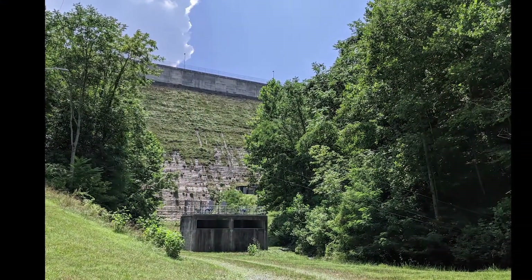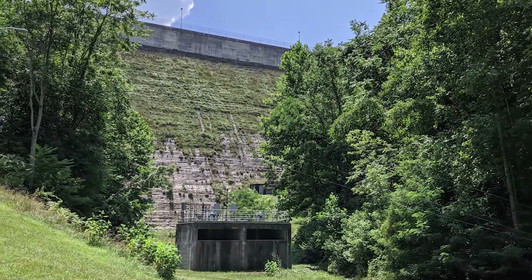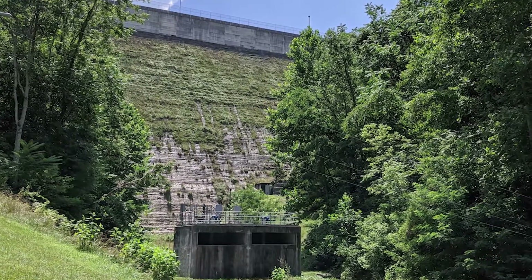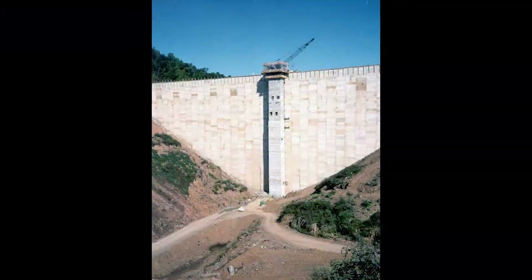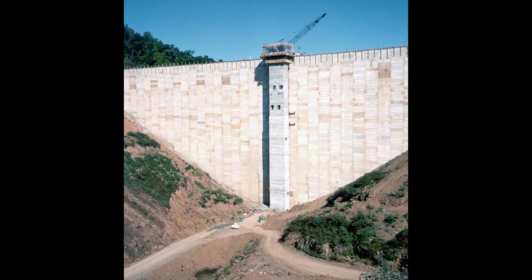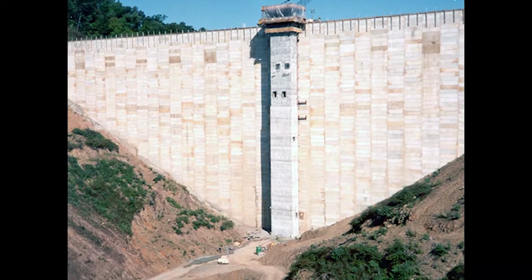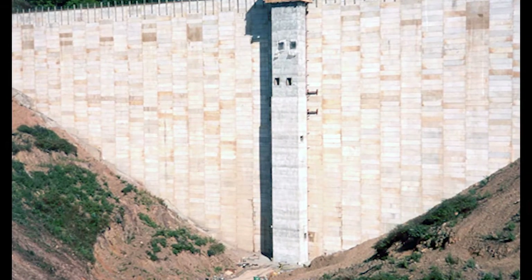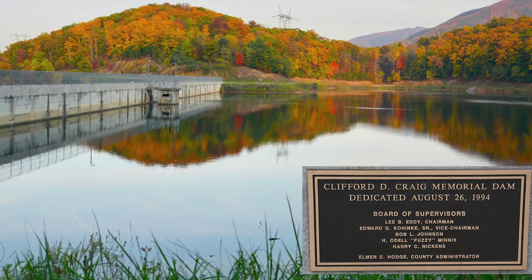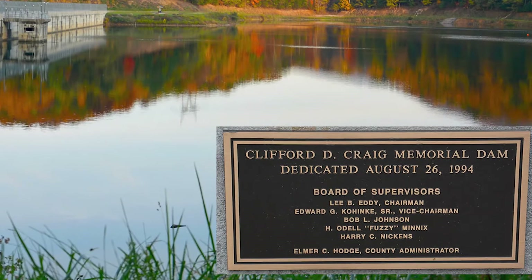In 1993, the Clifford D. Craig Memorial Dam was completed. It stands 243 feet tall and is 990 feet wide at the crest. The upstream face of the dam is covered with 2,400 concrete panels that each measure 4 feet wide and 16 feet long, and each panel weighs 3,500 pounds. It was named in honor of Clifford D. Craig, who passed away just a few weeks after Spring Hollow Reservoir began filling with water.